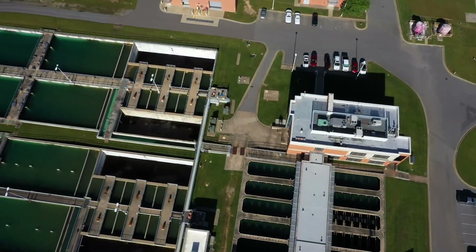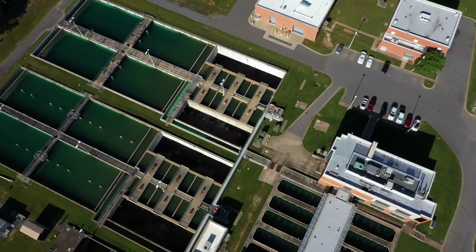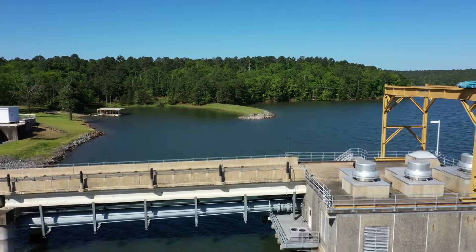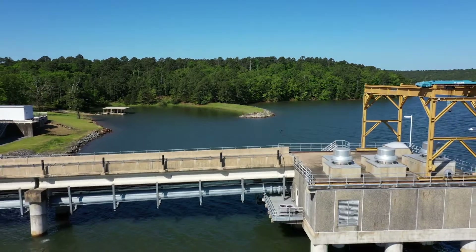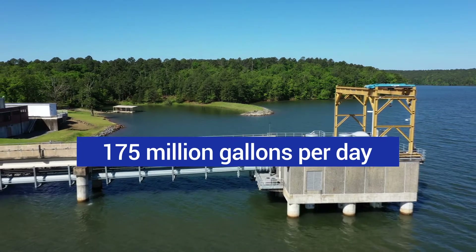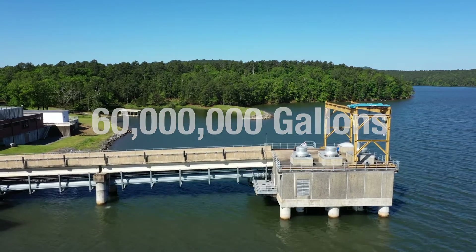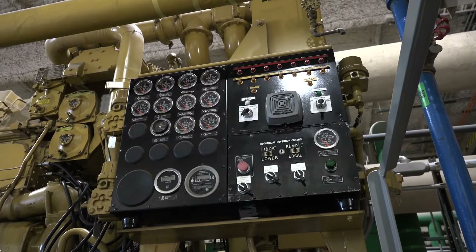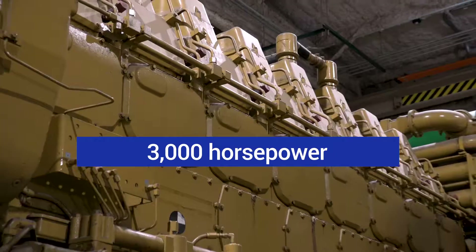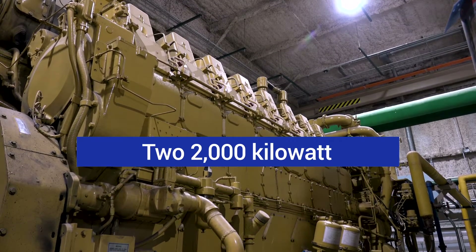Since Lake Maumelle is lower in elevation than the Jack Wilson treatment plant in Little Rock, water must be pumped from the lake to the plant. The Lake Maumelle Pumping Facility has 7 high-service pumps which have a combined capacity of 175 million gallons per day. On an average day, around 60 million gallons is pumped from the lake. To ensure continual operation, the pumping facility also has two 3,000 horsepower diesel engines to provide backup power to two 2,000 kilowatt generators.